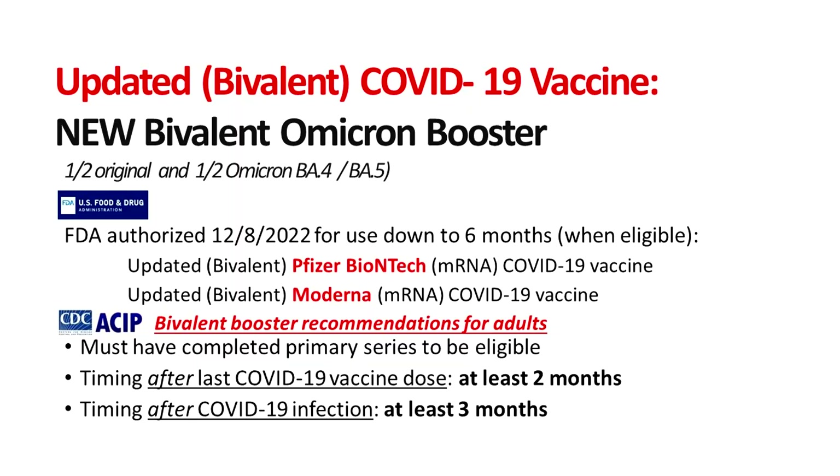FDA has authorized and ACIP now recommends a bivalent Omicron-specific mRNA COVID vaccine booster. You have to have completed a primary COVID vaccine series to be eligible, but that primary series can be with any COVID vaccine product. The time between last vaccine dose and getting the booster is at least two months. If you've already had COVID, you still should get it, but CDC guidance says wait at least three months after COVID infection to get the boost. Bivalent means it's half original strain and half Omicron — BA4, BA5.